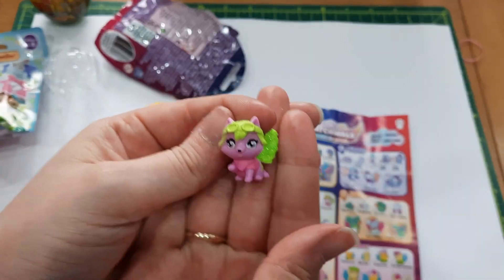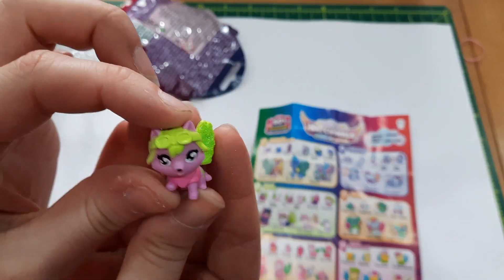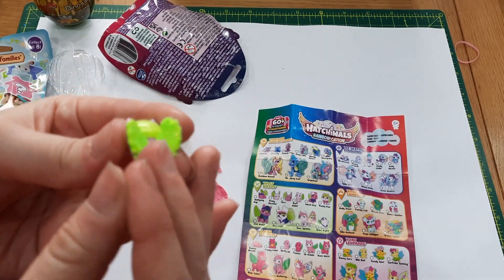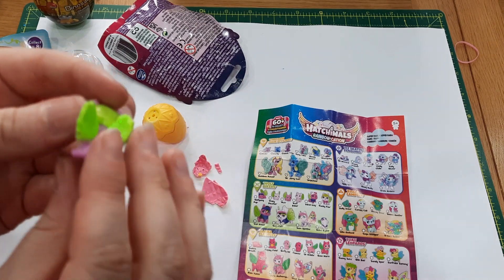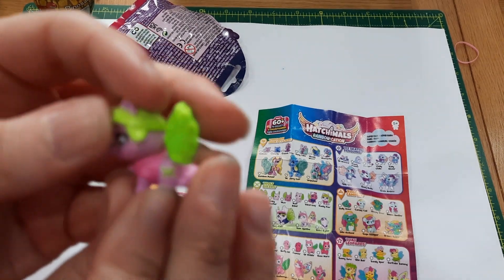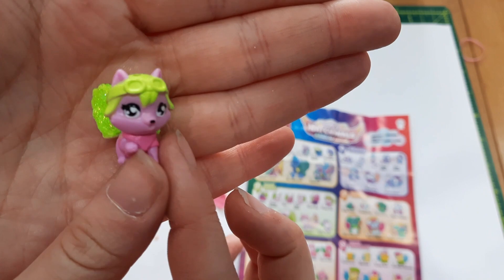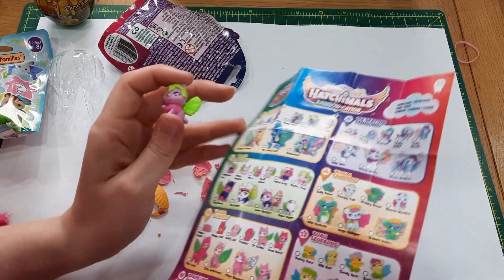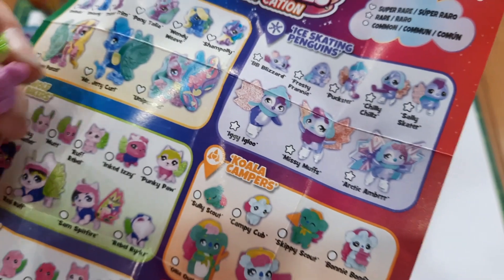Oh, she's adorable! She's got little eye goggle things on her head and gorgeous glittery wings. Word of warning to parents: the glitter does come off a little bit. She's also got a cutie mark kind of thing — like a heart with crossbones. I wonder if she's like a pilot. Let's see — I think that's her: Punky Paw. So they're wolf bikers — she's a wolf!